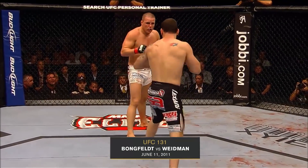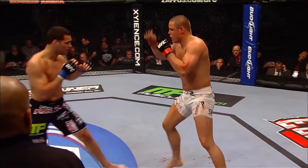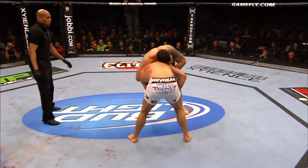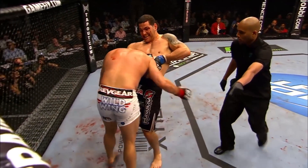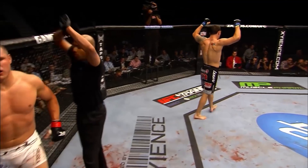They're calling for one more takedown, the corner of Weidman. Nice knee. 10 seconds on the clock now. Standing guillotine — trying to lock it in. It is all over.